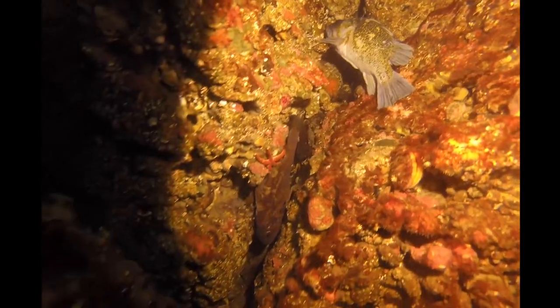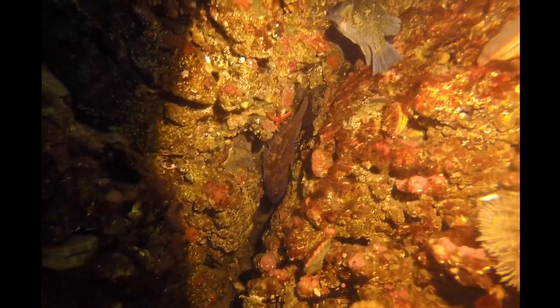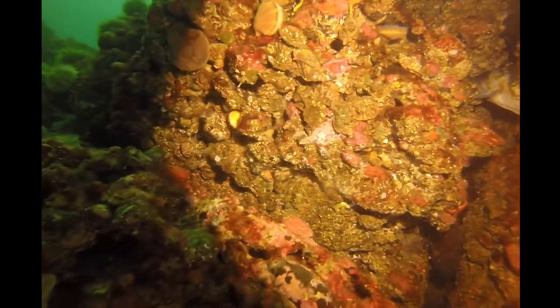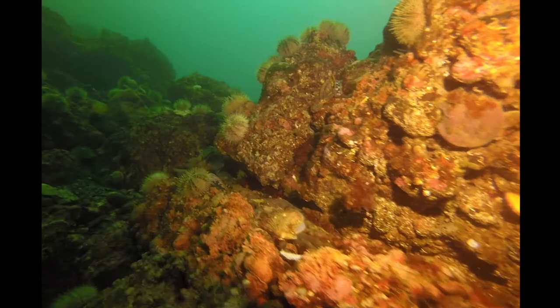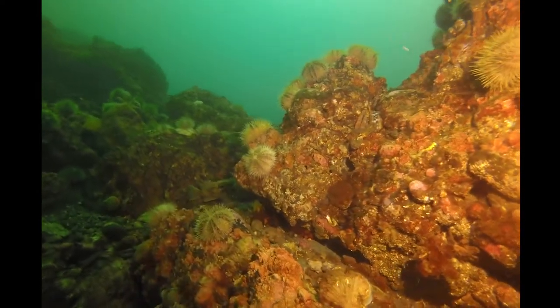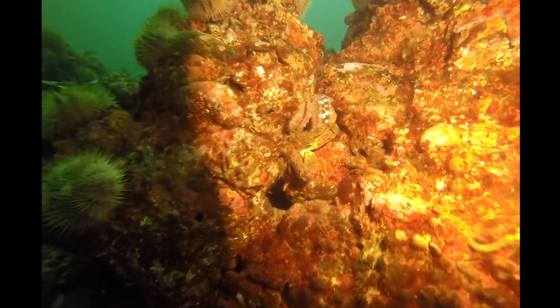These are of course much bigger than those three inches the survey is looking for, but it's good to note adult rockfish present. Those are two different species — a copper and a brown, I believe. I'm pretty terrible at rockfish identification because browns, blacks, and quillbacks all kind of look the same.